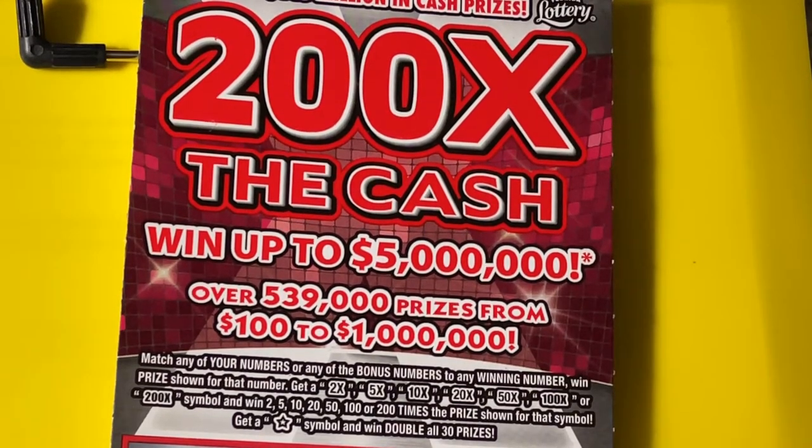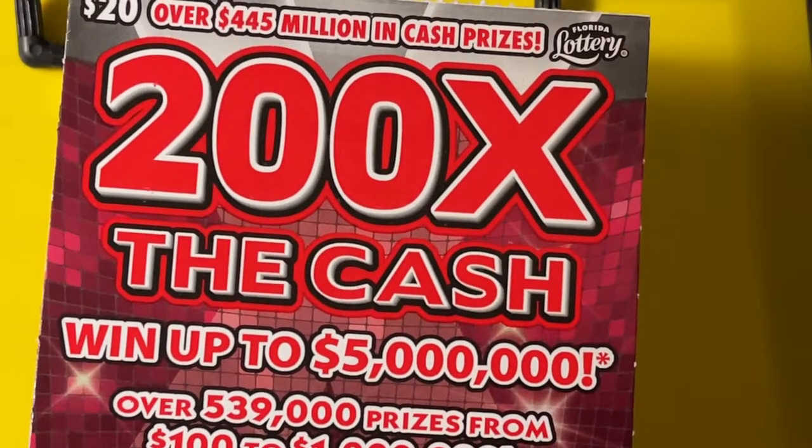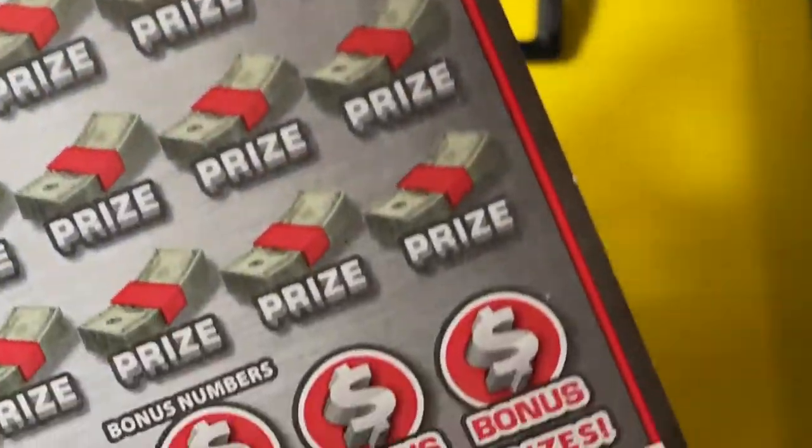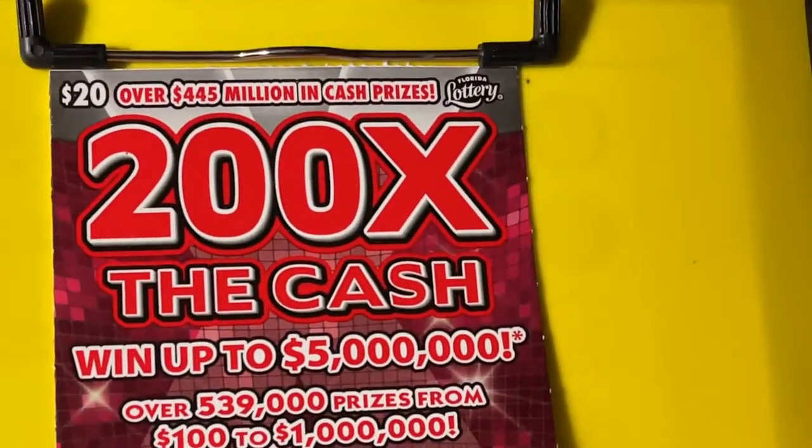Hi everyone! It's time to scratch a ticket. Get your ticket out and let's scratch. Today I have the 200 times the cash and I have ticket number six. So let's scratch.